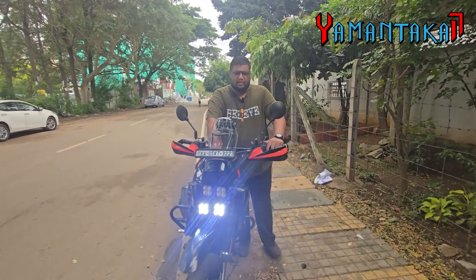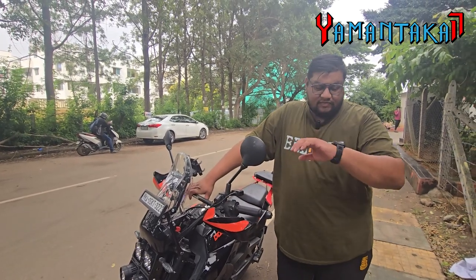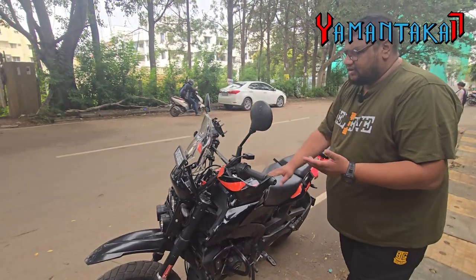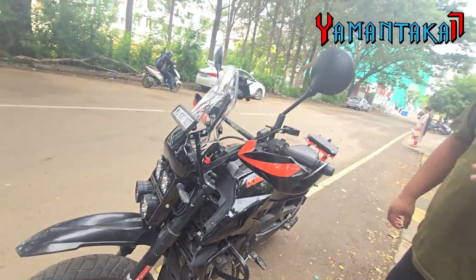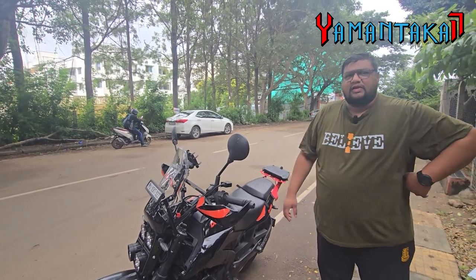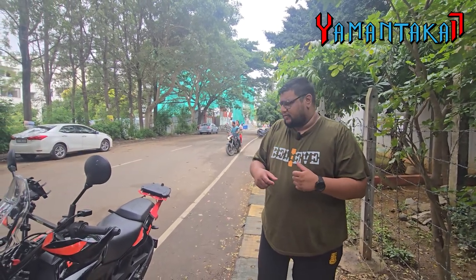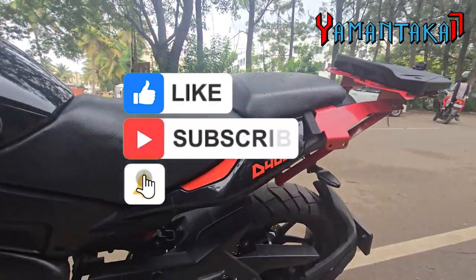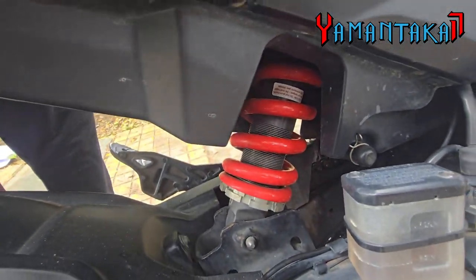Since the last time we met, I got custom suspension from Z-Link — a brand based out of Pune. Their work is brilliant. They take your preferred style of riding, your weight, and the sort of luggage you carry, whether you go solo or with a pillion — it's tailor-made for you. For the front, they take the entire stock setup, change the internals, and give it back to you. The rear is a completely new suspension they design for you. These suspensions are completely serviceable — you can change the setup whenever you want.